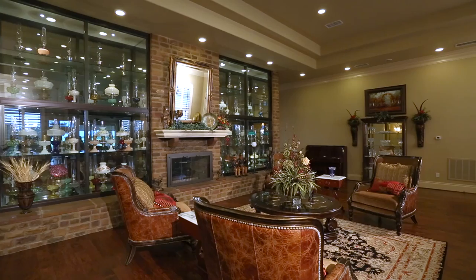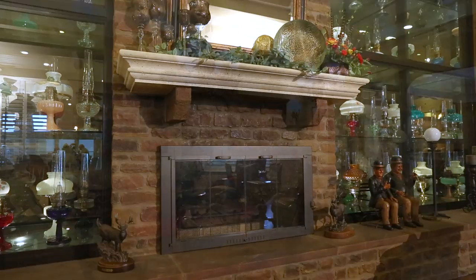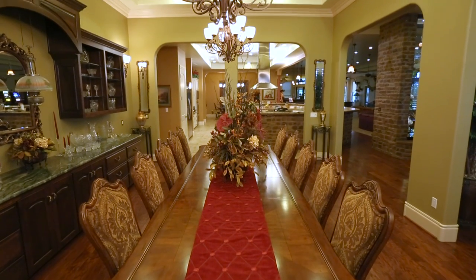The entry foyer is adorned with beautiful, custom-made chandeliers hung from a double-recessed ceiling with distinctive crown molding. Adjacent to the foyer is the luxurious dining room with its shimmery, built-in granite top buffet and dark oak cabinets.